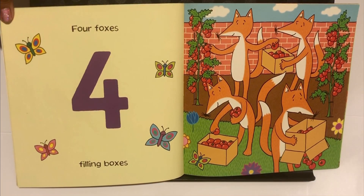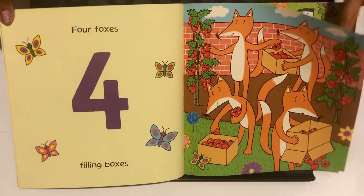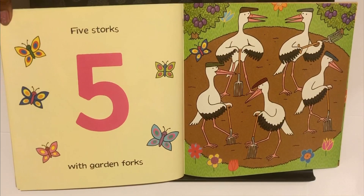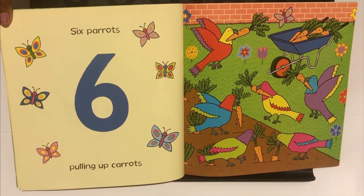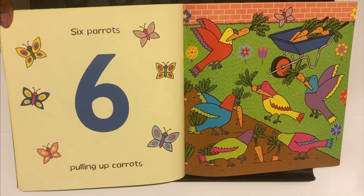Four. Four Foxes Filling Boxes. Five. Five Storks with Garden Forks. Six. Six Parrots Pulling Up Carrots.